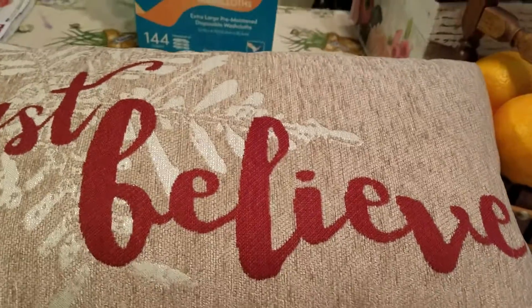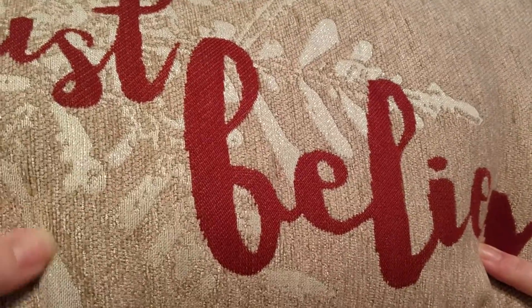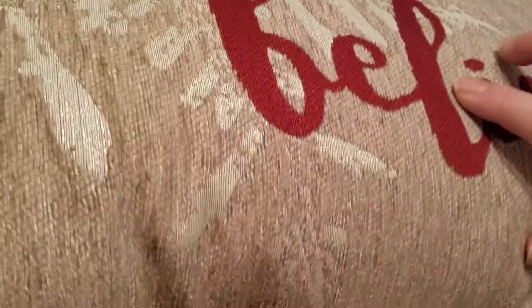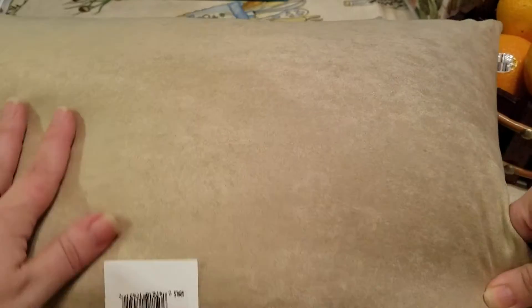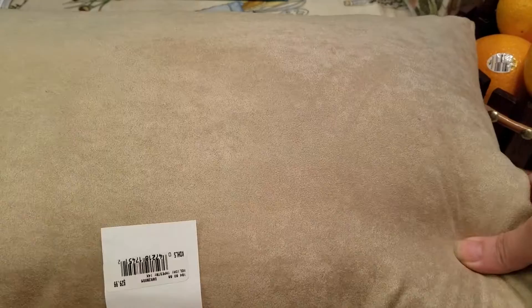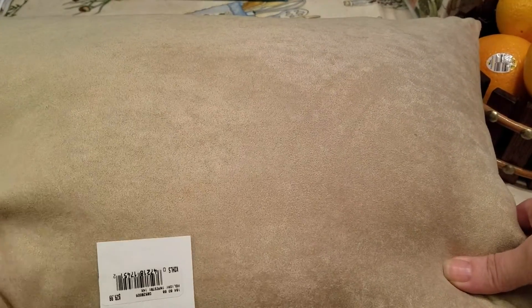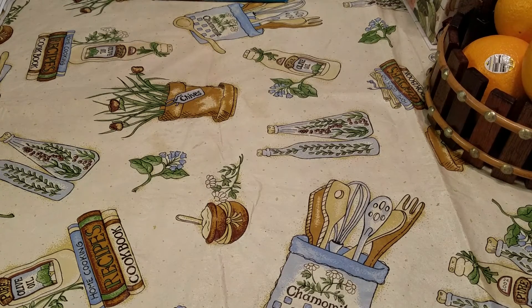It says 'Just Believe' and it's like a tan color. This is like shimmery on the front, and then the back is like a faux suede — really soft. It doesn't say what size it is, but it retails for $29.99 and I got it for $9.59 before the discount.